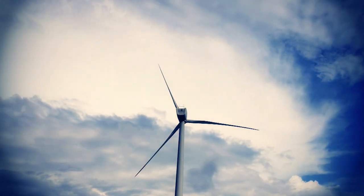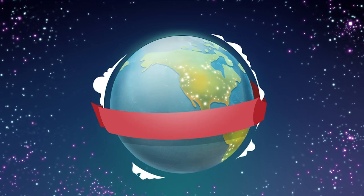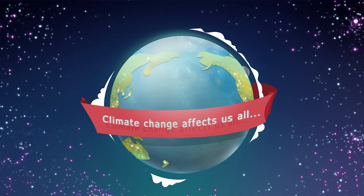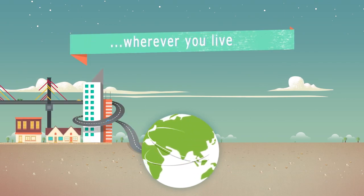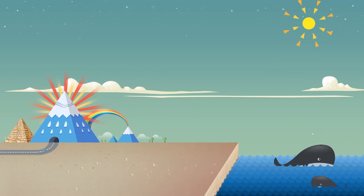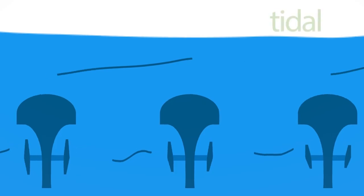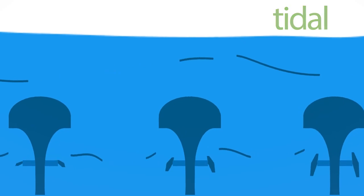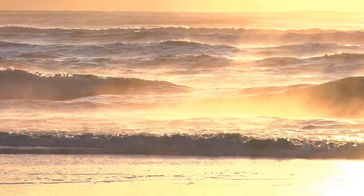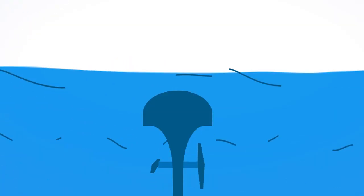But wind turbines produce energy without creating carbon dioxide, so they don't contribute to climate change. Tidal energy uses the motion of sea water as the tide comes in and out, as it does twice a day, every day, to spin underwater turbines and to generate electricity.